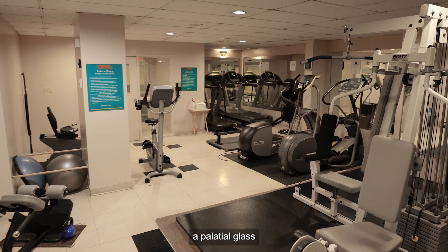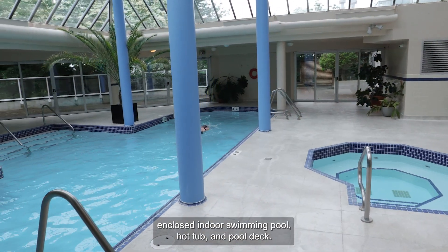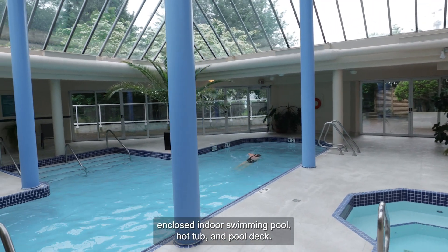Incredible amenities in this building include a palatial glass enclosed indoor swimming pool, hot tub and pool deck.